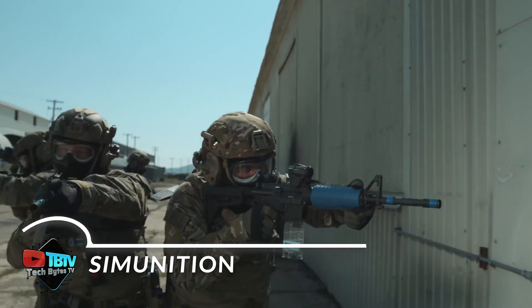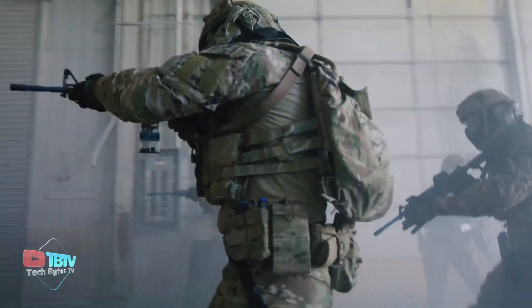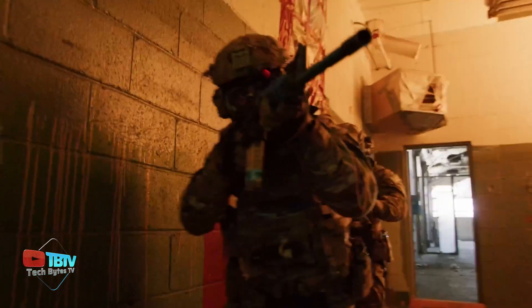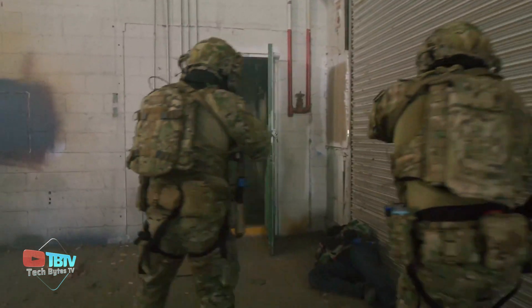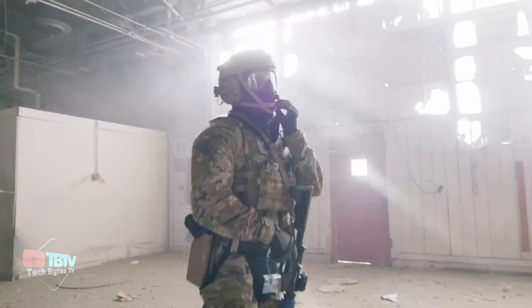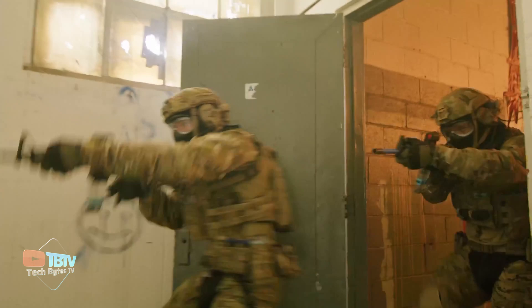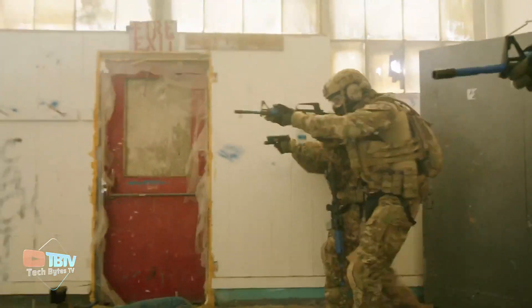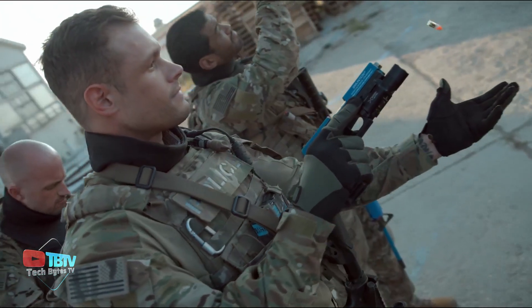Focused on creating highly realistic training environments, Simunition has revolutionized tactical training for military and police forces. The company specializes in creating combat scenarios, ranging from urban environments to VIP protection situations, adapting its solutions to the diverse needs of modern training. Simunition uses 5.56mm ammunition, ensuring remarkable accuracy of up to 30 meters. This advancement allows operators to experience authentic combat situations without compromising safety, thanks to the non-lethal design of the ammunition.